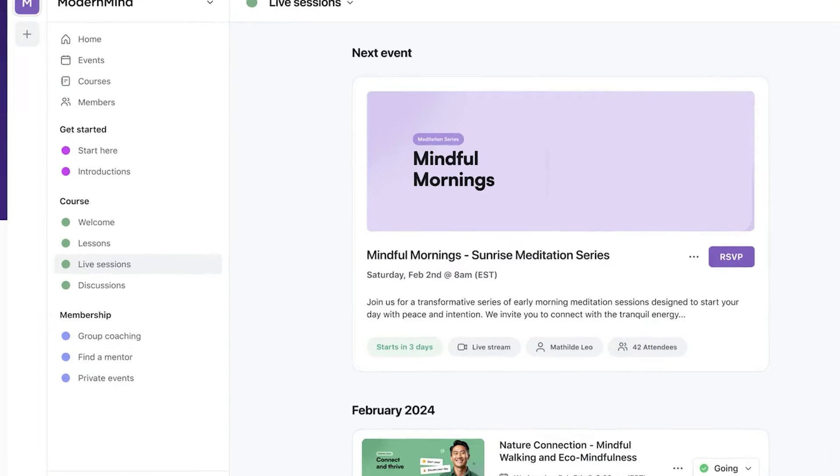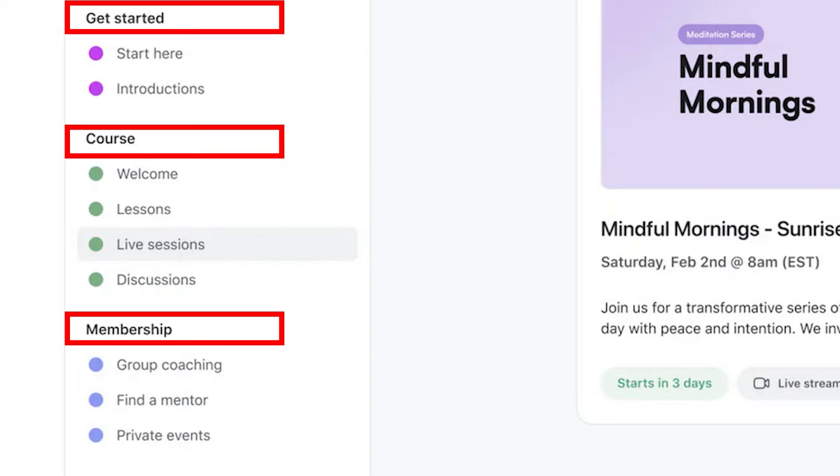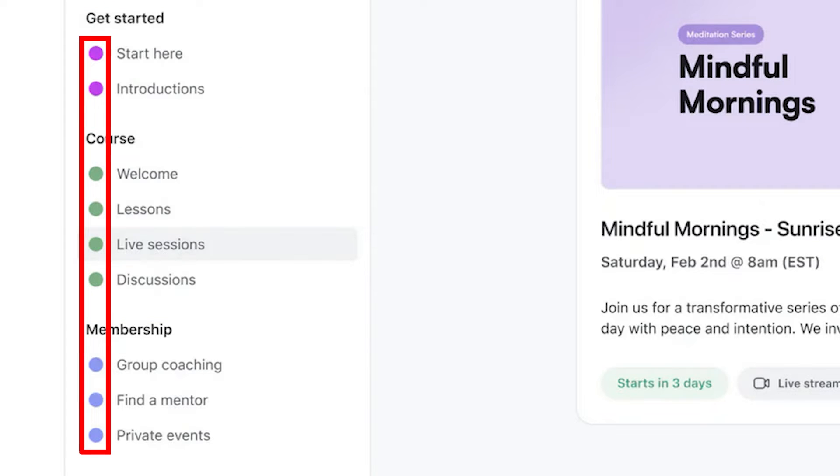The next impressive feature of Circle is its ability to create custom spaces for different topics or interests within a community. The ability to tailor spaces exactly to the needs of your community is genuinely fantastic. You can easily segment your community into various custom spaces, each dedicated to different topics or types of content. These spaces can have flexible layouts, so you can choose how you want each section of your community to look and feel, creating a personalized and unique experience for your members.